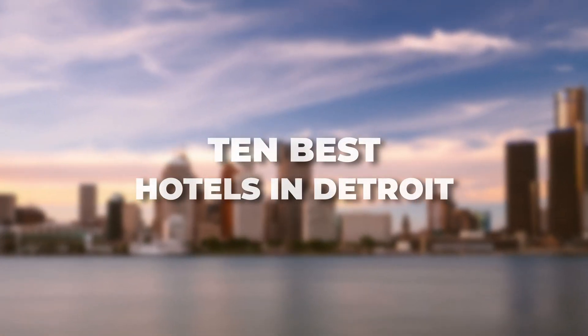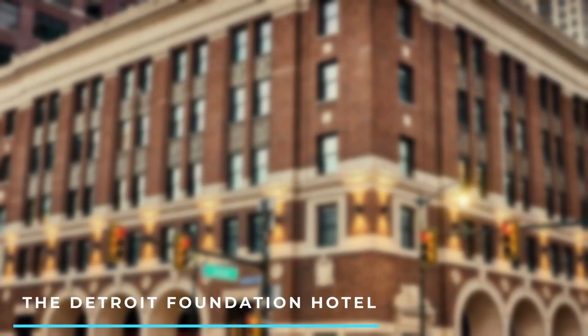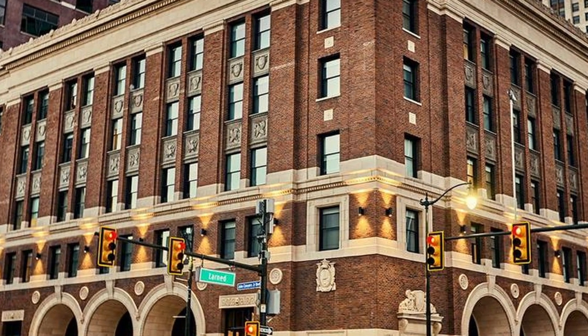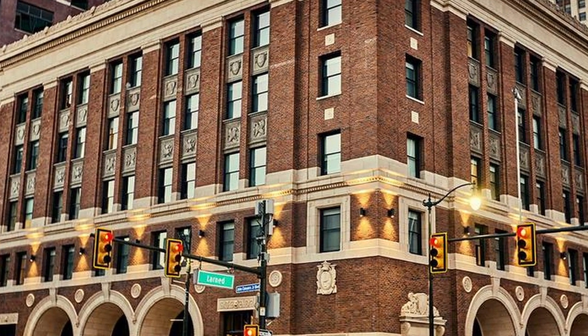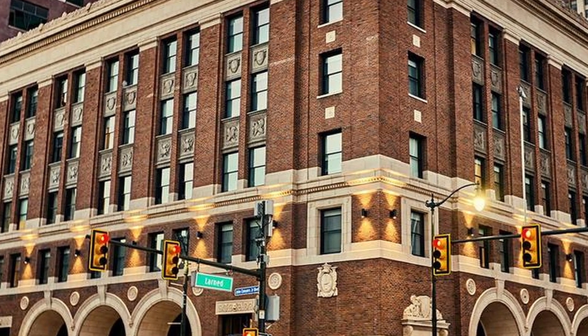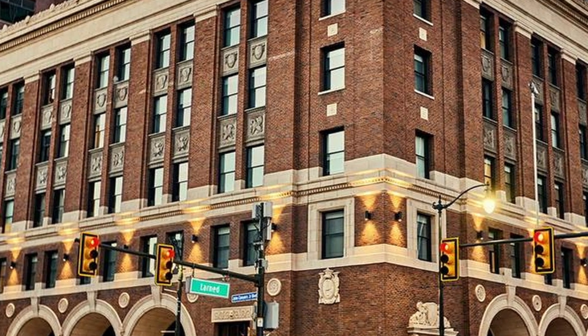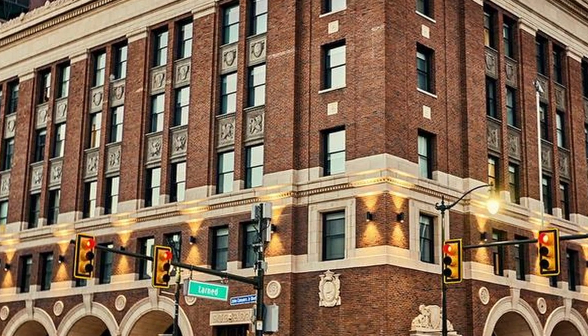Here are the 10 Best Hotels in Detroit. 1. The Detroit Foundation Hotel. Housed in a former fire department headquarters, this boutique hotel offers stylish rooms, a rooftop bar, and a restaurant featuring locally sourced cuisine. It's located in downtown Detroit near popular attractions.